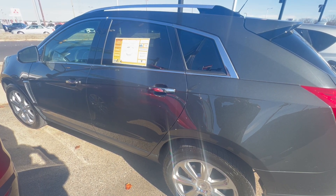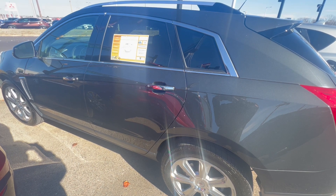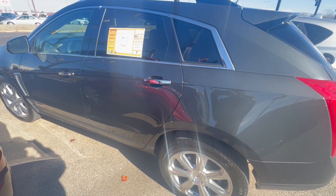Hey folks, it's Randy Boyd with Sunrise Beard GMC 1800 Cove and Bike. Today we're taking a look at this beautiful 2016 Cadillac SRX Premium Collection.